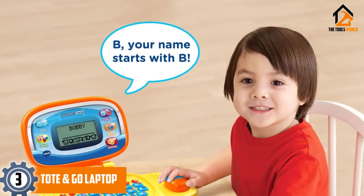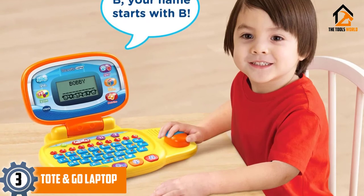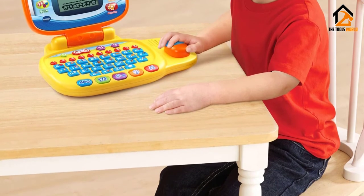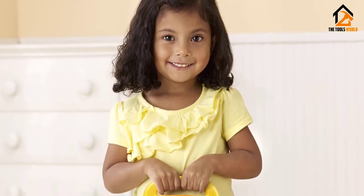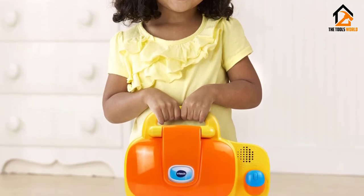At number 3, we have the Tote & Go Laptop. Personalize this laptop with your little one's age, name, or favorite food. It has a simple and yet stylish tote design suitable for young kids. The 20 interactive activities can help teach youngsters a variety of subjects, and these levels increase in difficulty at each progressive stage.